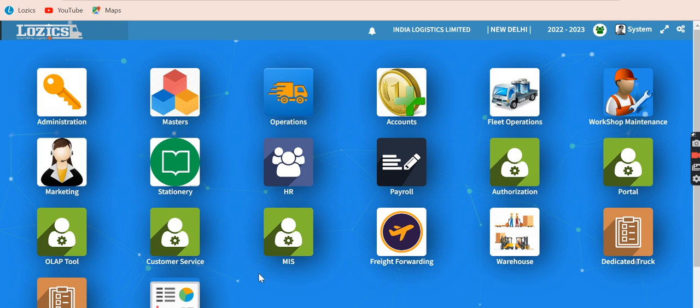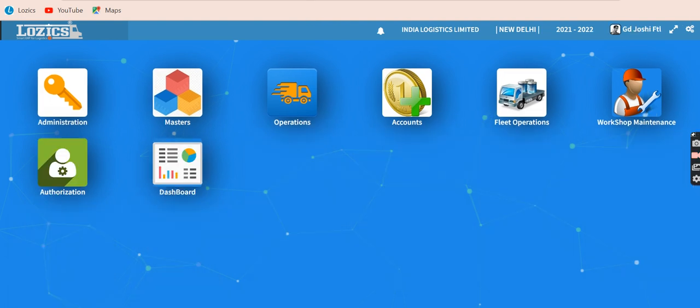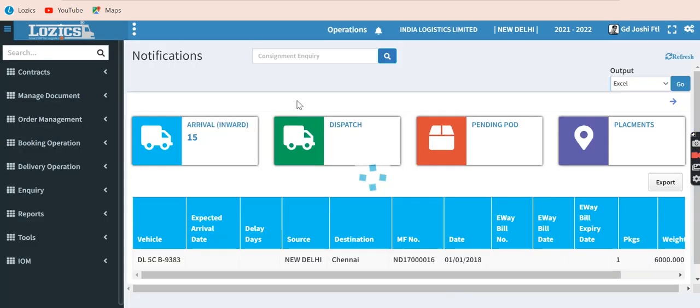Today we will conduct a very small presentation of what it all covers in various modules, starting with Operations. Operations covers the entire business process of a transporter — from consignment booking to delivery, billing to payment receipts, and lorry hire payments. The module opens with notifications and alerts.